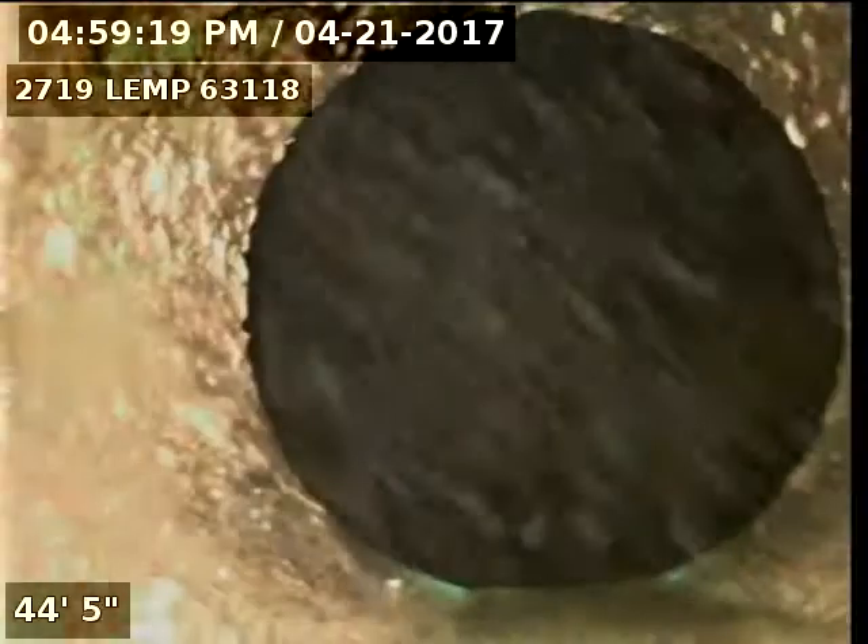I believe we're inside the main. I believe we're going into the manhole right now — just making sure we're actually at the main. This entrance is going into the manhole.